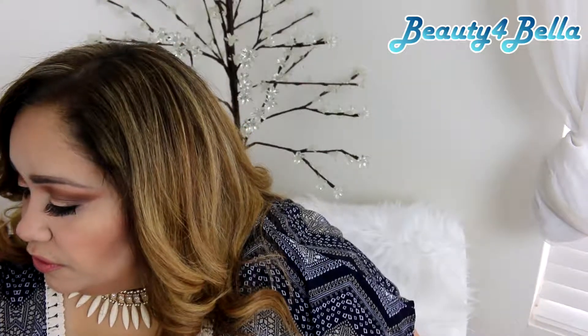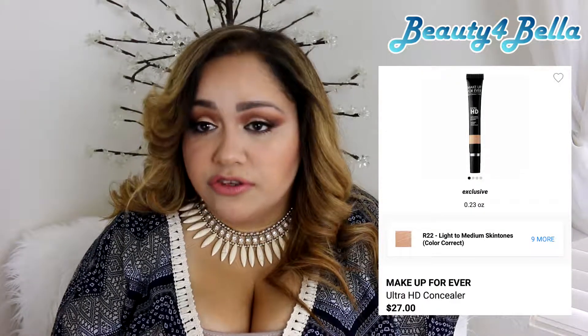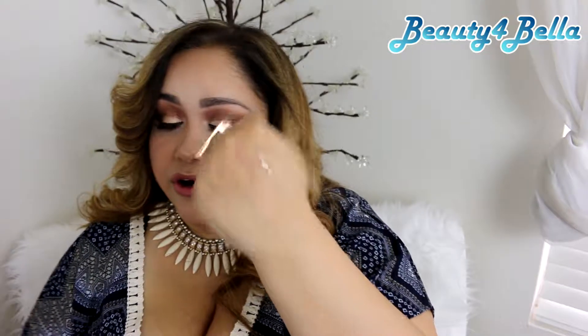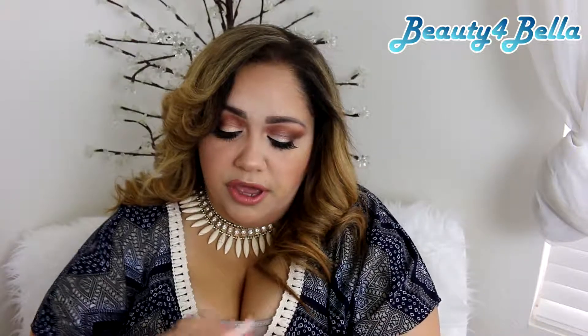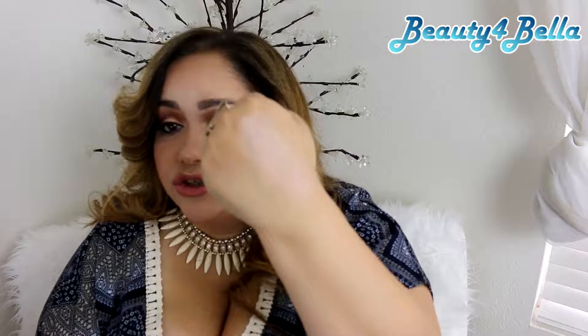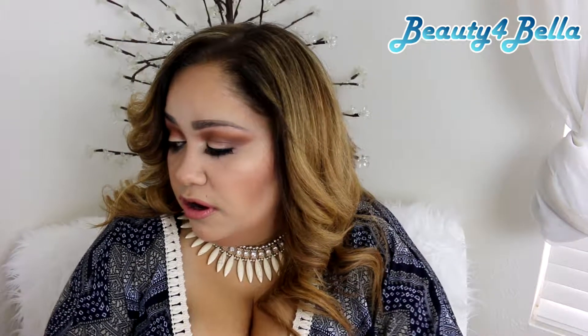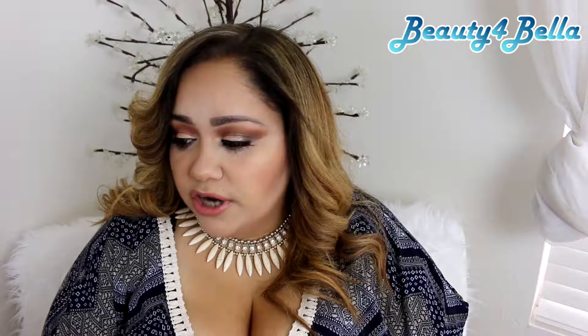The next one is by Make Up Forever — it's the HD concealer. These are really highly pigmented and a little bit goes a long way. I know they are super pricey but because a little goes a long way it's worth it. It is on the thicker side and gives full coverage, but like the other thicker ones it does tend to crease or cake under my eyes, and I do have oily skin. I've tried them with different setting powders and it still happens.